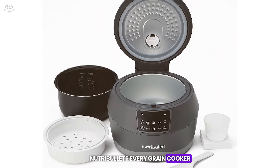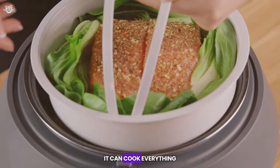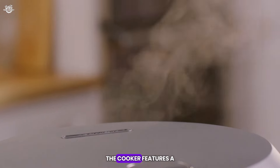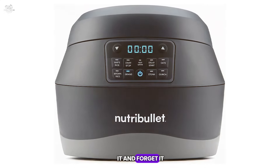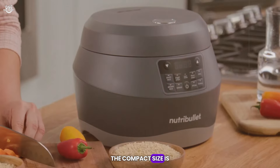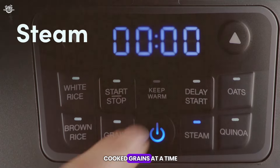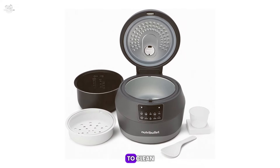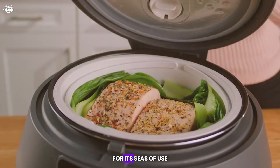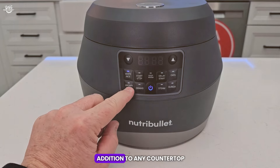The Nutribullet Every Grain Cooker is designed for those who love a variety of grains in their diet. It's not just for rice — it can cook everything from wheat berries to farro with ease. The cooker features a simple, one-touch operation, and the auto shut-off function means you can set it and forget it without worrying about overcooking. The compact size is perfect for small spaces, but it can cook up to 7 cups of grains at a time. The included measuring cup and spoon are handy tools, and the non-stick pot is a breeze to clean. Users appreciate it for its ease of use and the sleek design, making it a stylish addition to any countertop.